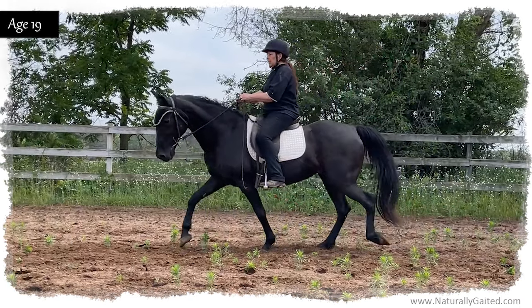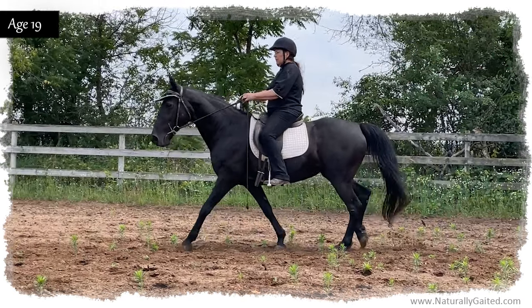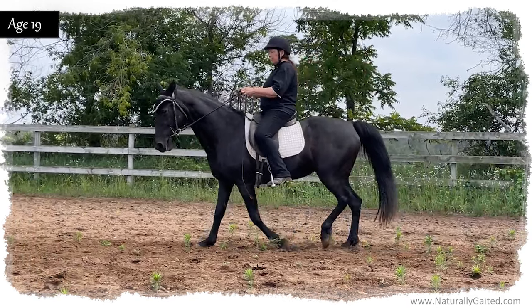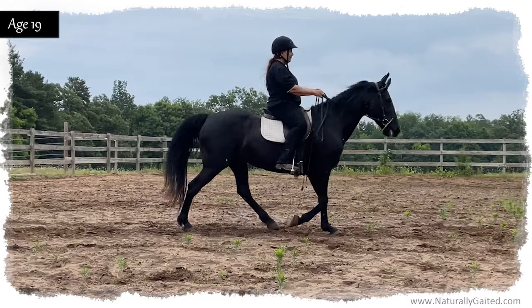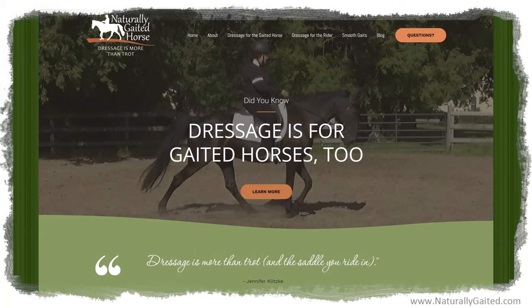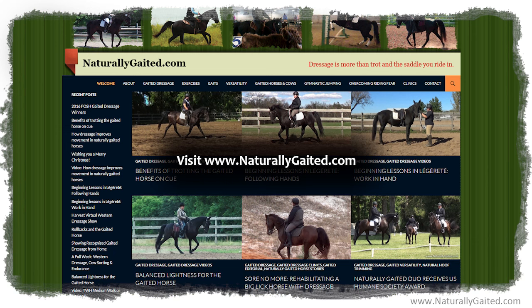There are many ways to ride a naturally gaited horse and I found my happy place riding dressage. Thanks for joining us and come visit us at naturallygaitedhorse.com or naturallygaited.com.